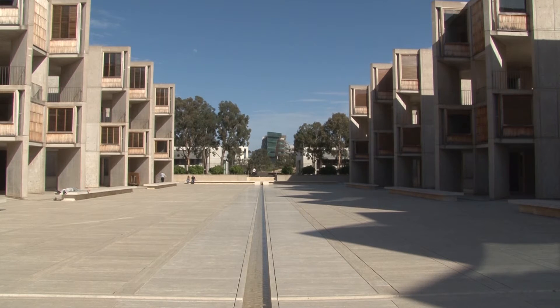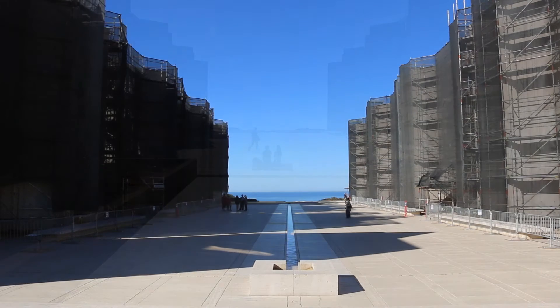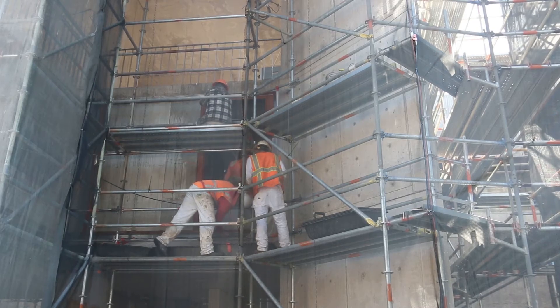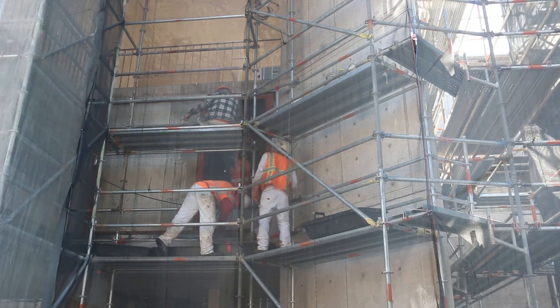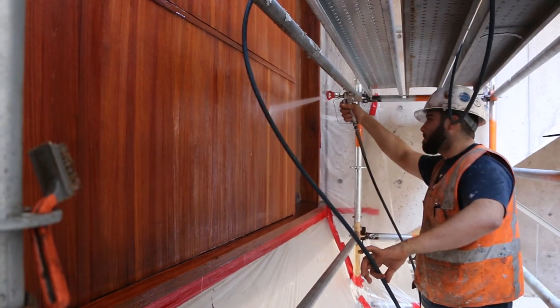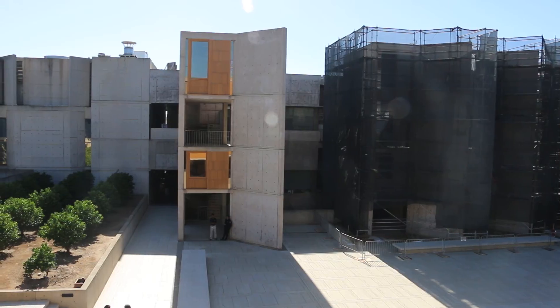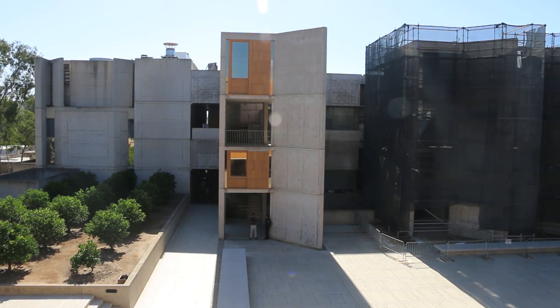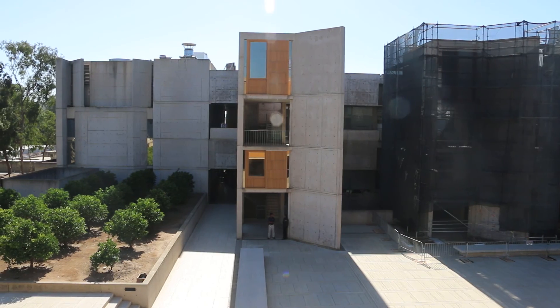Following three years of research and investigation, and a series of on-site trials, the Salk Institute, along with their architects and contractors, are now implementing a full repair program for the windows. One of the great successes of the project is that the teak window walls have been repaired and conserved in place, thus preserving one of the significant components of this extraordinary work of architecture.